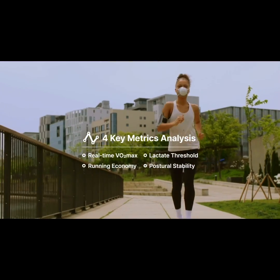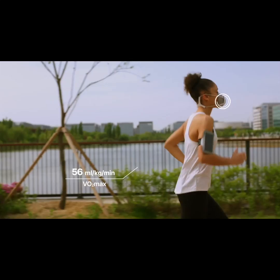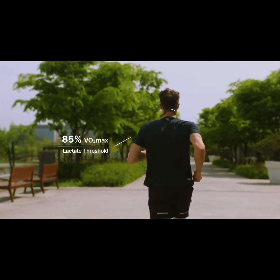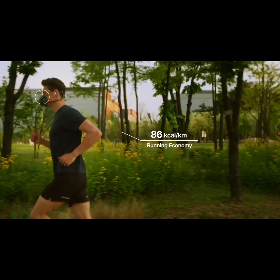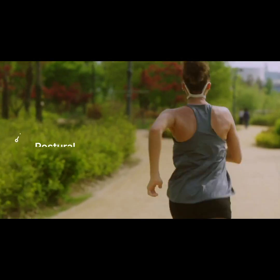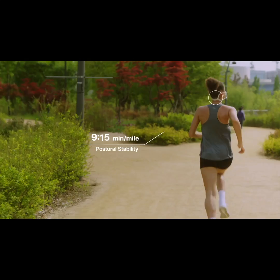Based on more than 20 types of bio signals, VO2 max stands out for your maximum power output capacity. Lactate threshold indicates the intensity your body can handle. Running economy shows how efficiently you use energy while running. By monitoring postural stability, Pacer determines the speed at which you lose stability and your risk of injury increases.